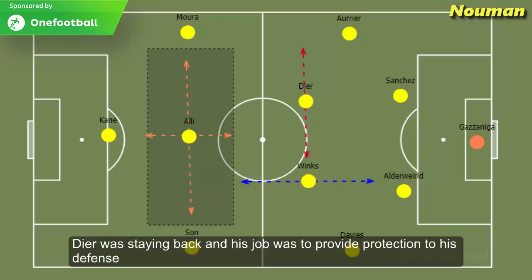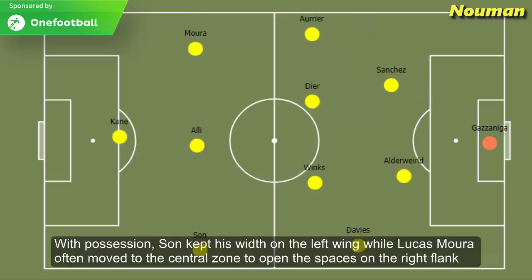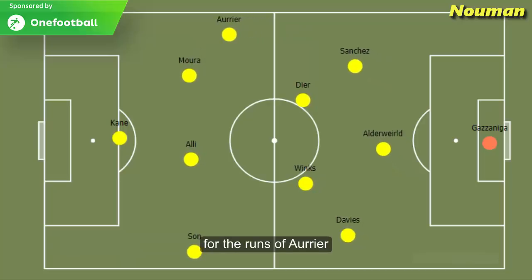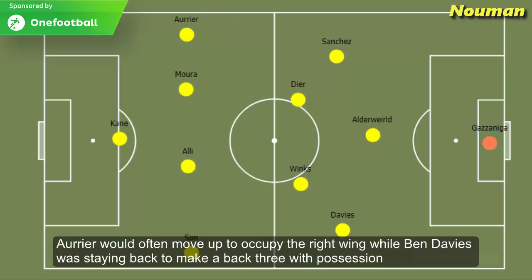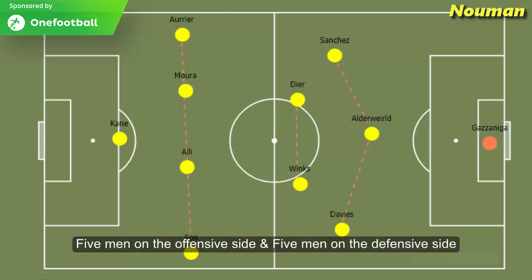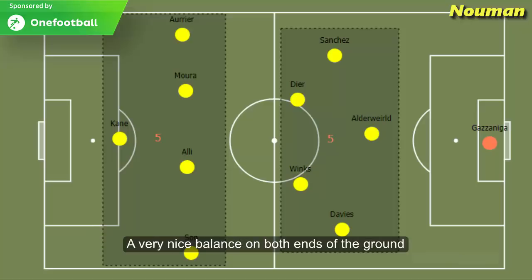Eric Dyer was playing like a typical holding midfielder, staying back to provide protection to the defence. With possession, Son kept his width on the left wing while Lucas Moura often moved to the central zone to open spaces on the right flank for Aurier. Aurier would move up to occupy the right wing while Ben Davies stayed back to make a back three, giving Tottenham a 3-2-4-1 shape — five men attacking, five men defending. A very nice balance on both ends.